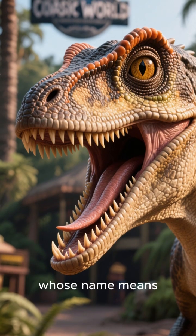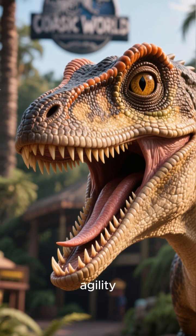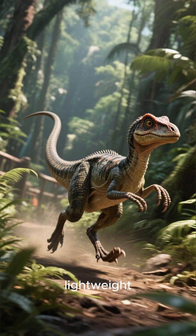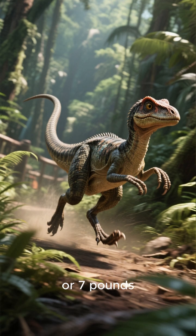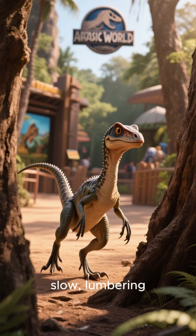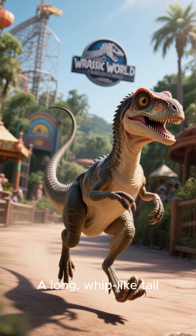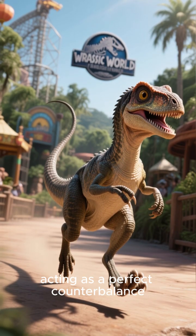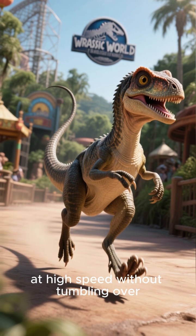Kamsagnathus, whose name means 'elegant jaw,' was perfectly designed for a life of speed and agility. It had a super lightweight, slender body, weighing only about three kilograms or seven pounds. This wasn't a slow, lumbering beast — it was a nimble sprinter. A long, whip-like tail stretched out behind it, acting as a perfect counterbalance, allowing it to make sharp turns at high speed without tumbling over.